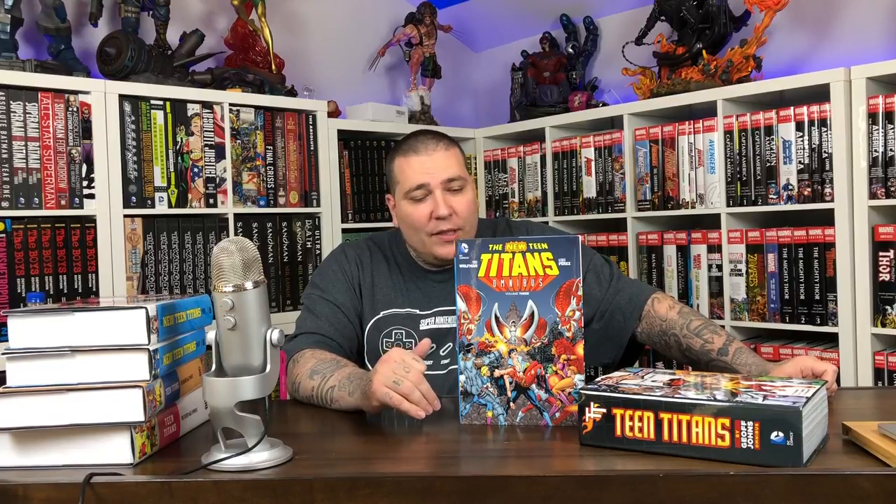The third and final volume of this run collects issues 38 and 45 through 50, the original second volume issues 1 through 6, and also issues 50 through 61 and 66 through 67 of New Teen Titans, plus Secret Origins Annual 3. All three volumes had a cover price of $75, which is a great price considering all the content you're getting. It's just a shame the binding was not great.